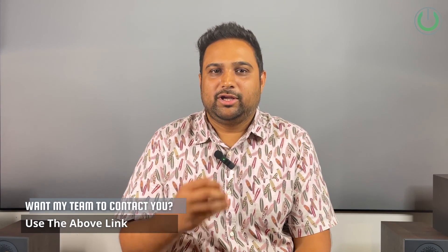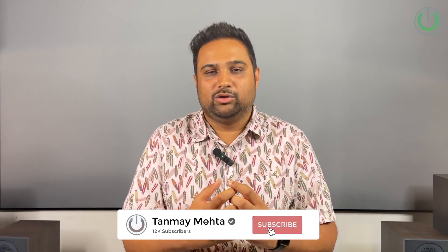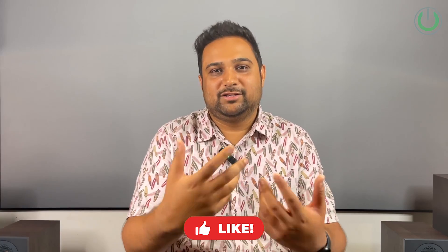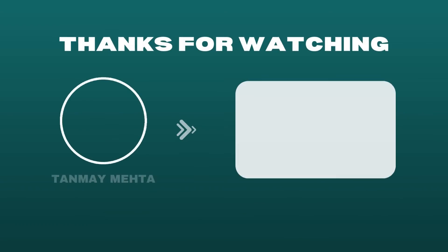If you still have more queries and want them addressed personally over a telephonic call, I recommend you check the T20 service we have in the description. For more such videos and more answers, stay tuned, stay subscribed, and don't forget to hit the like button if this video answered your questions. Thank you so much for watching. I'm Tanmay Mehta, your home theater ally. We'll see you in the next one.